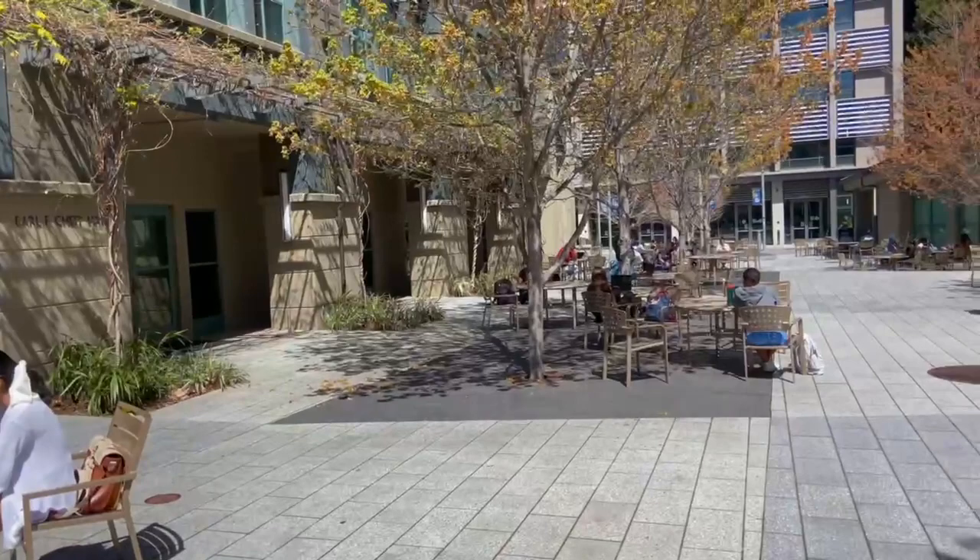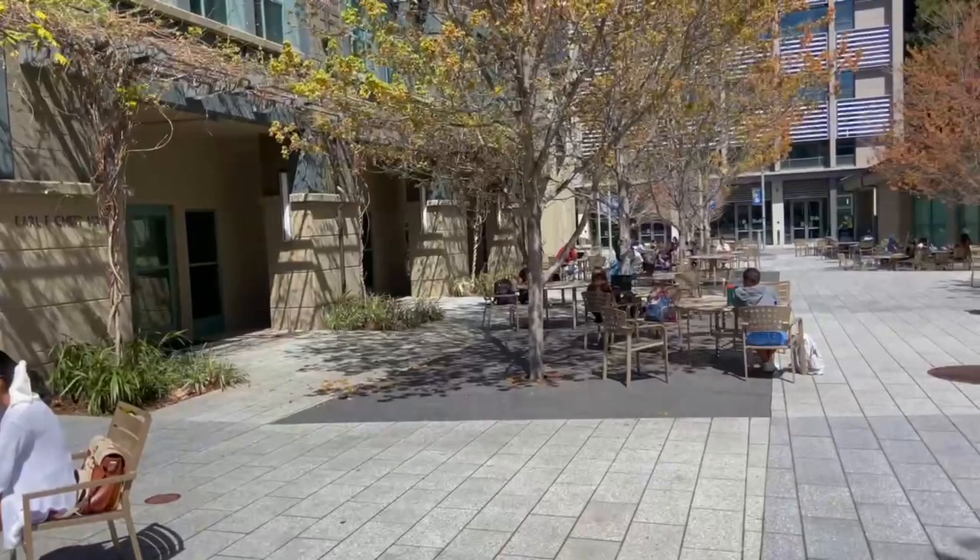And that's a wrap of our tour. We hope you all enjoyed it and were able to learn something about our beautiful campus. Again, my name is Nathaniel, and on behalf of myself, Rose, and the HBSA Transfer Committee, we hope to see you soon. Go Bears!